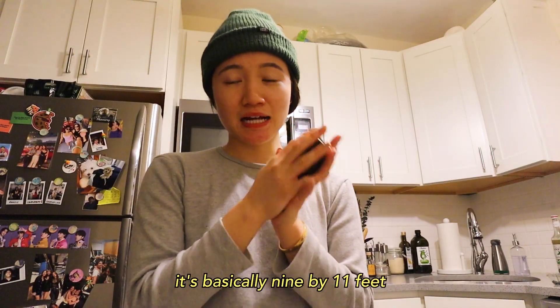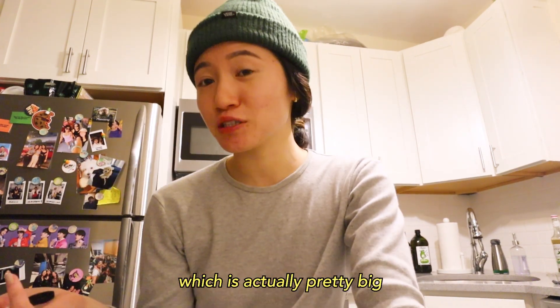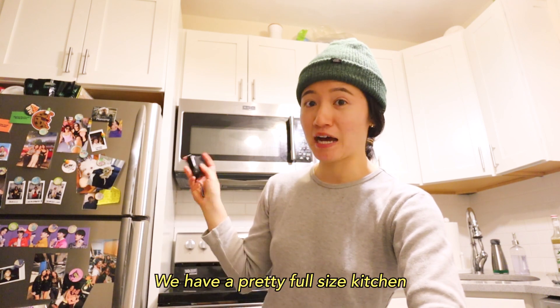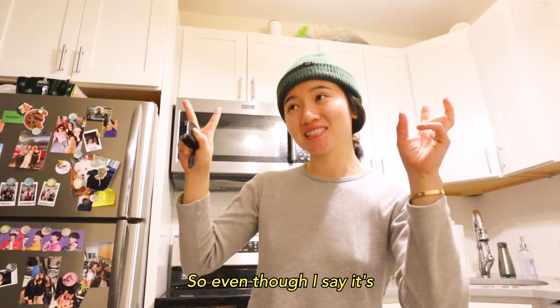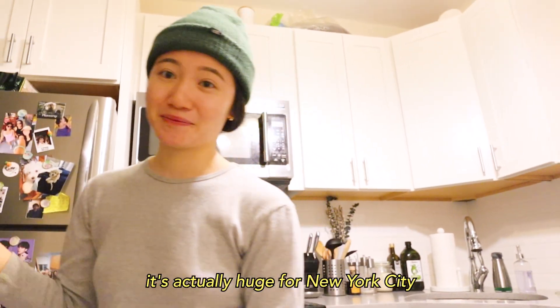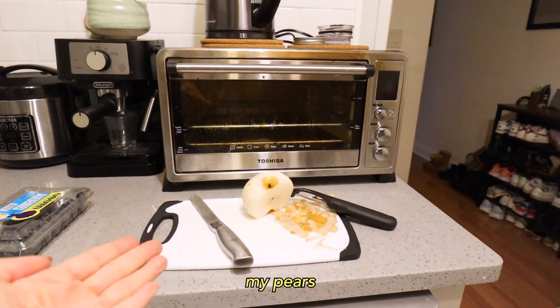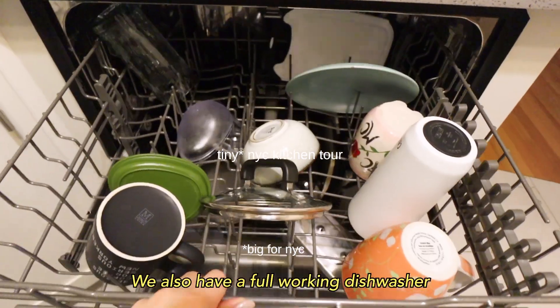It's basically 9 by 11 feet, give or take a few inches, which is actually pretty big for a New York City kitchen. We have a pretty full-size kitchen, so even though I say it's tiny, it's actually huge for New York City. So we have my pears on this cute cutting board.